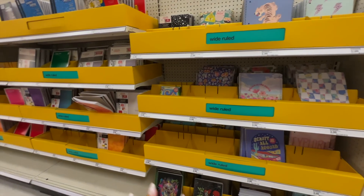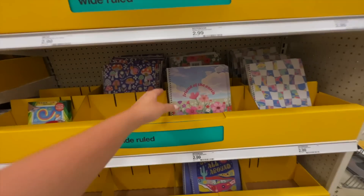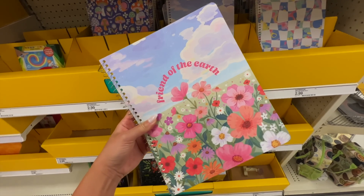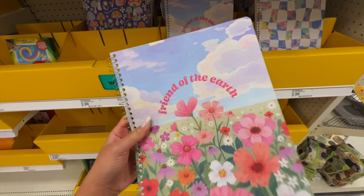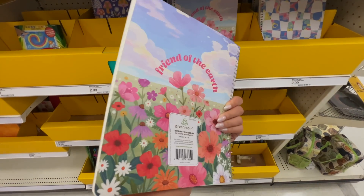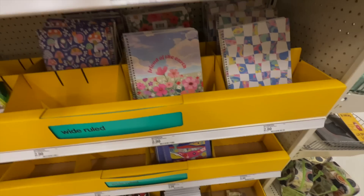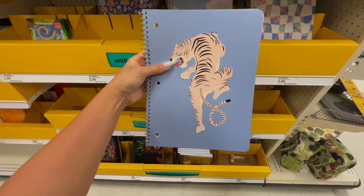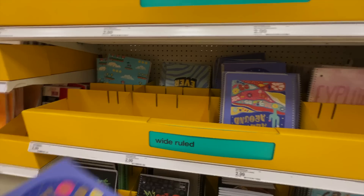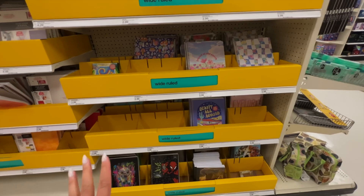Alright you guys, we are stopping by the notebook section first. I love looking at the different covers they have. This one really caught my eye — I've been watching a lot of Studio Ghibli anime movies and this literally just reminds me of it. It's so cute, it says 'Friends of the Earth' and it has flowers all over it. Let me show you guys a few more that they have.